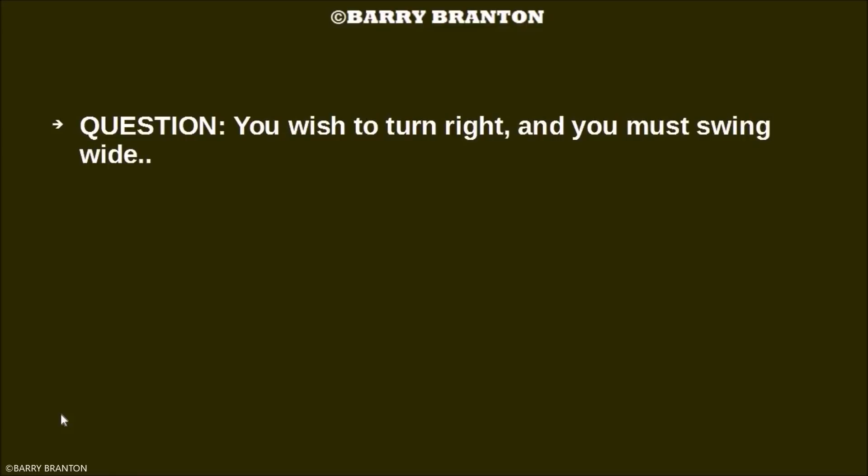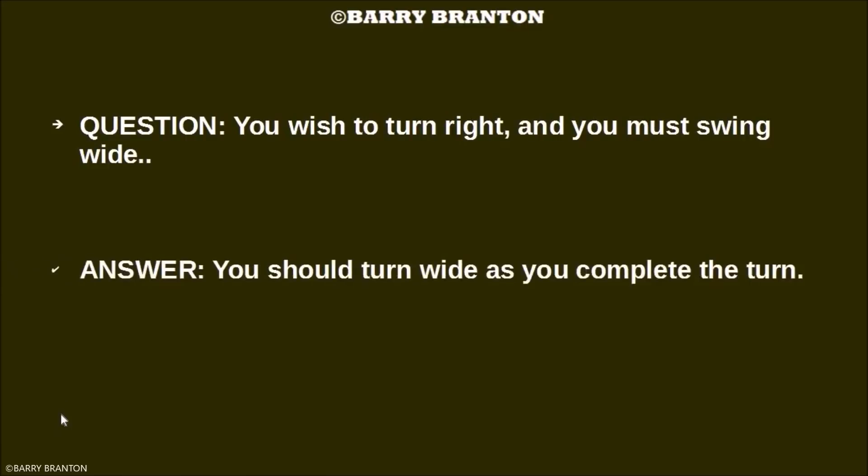You wish to turn right and you must swing wide. What should you do? You should turn wide as you complete the turn.